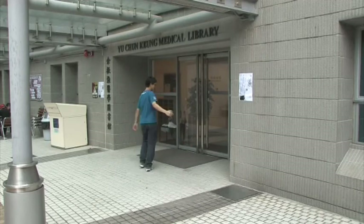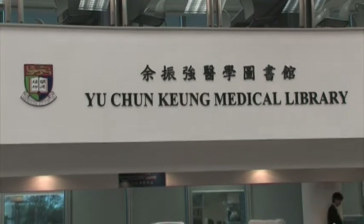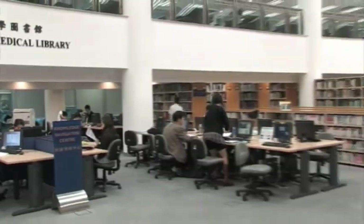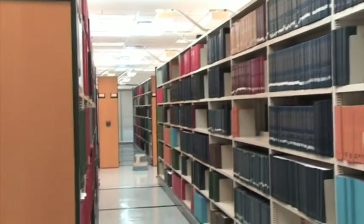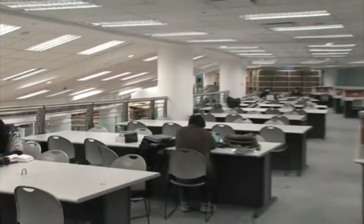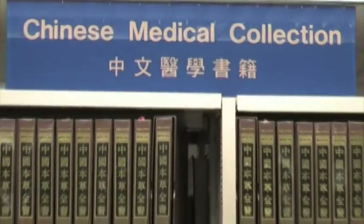Now we come to the library located outside of the main campus. The Yuchun Kyo Medical Library has a knowledge navigation centre and an impressive collection of medical books, a computer-assisted learning laboratory, exhibitions on Dr. Sun Yat-sen, collections of both old and the most current and up-to-date journals, spacious and well-appointed study areas, a section just for the faculty, and even a Chinese medical collection.